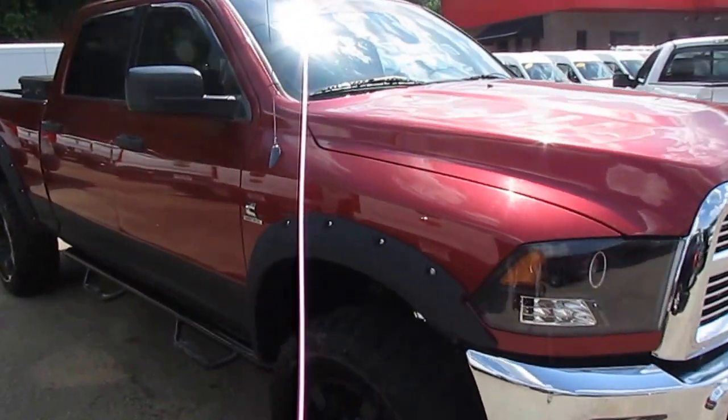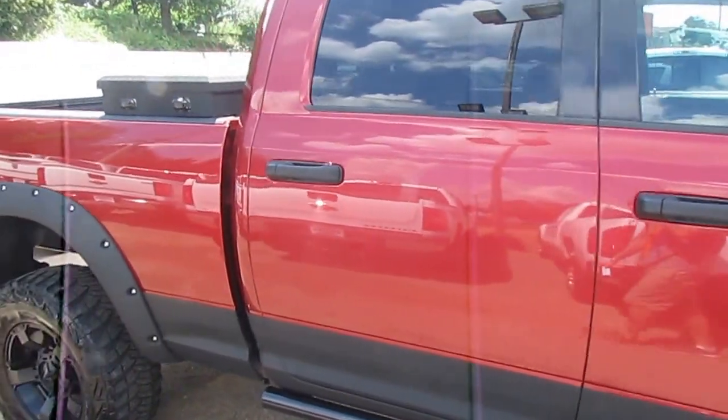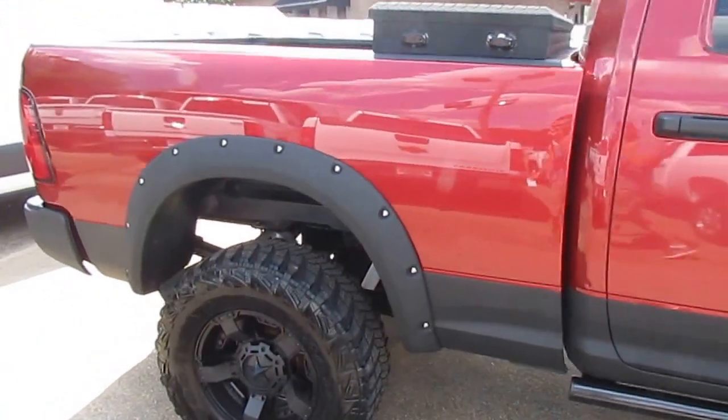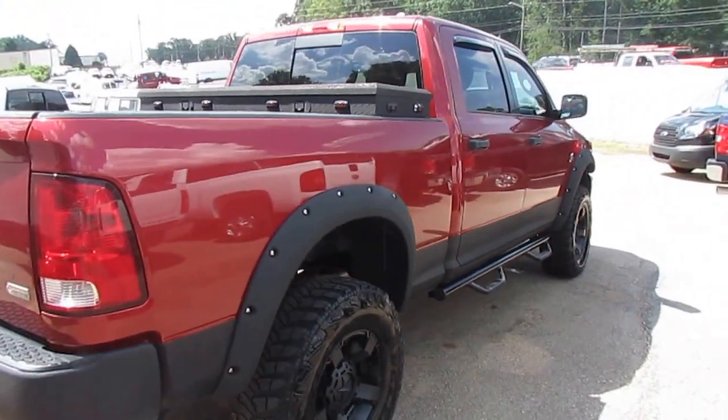Remember folks, we always have great financing options for you here at JW Truck Sales. Interest rates start as low as 3.75%, zero money down, 100% financing, and we have options for no payments for 60 days.